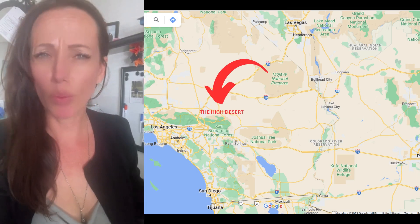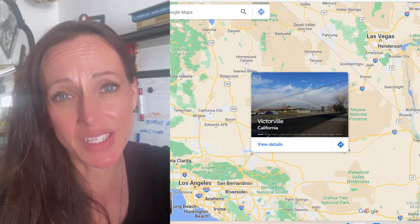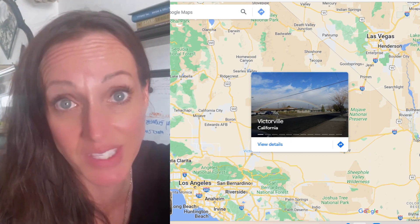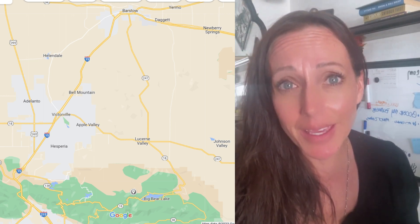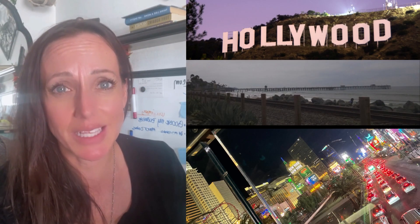So first things first — where exactly is the high desert located? The high desert is situated in the southern part of California, just a nice drive from Los Angeles, San Diego, and even Las Vegas. Specifically, the high desert includes the cities of Oak Hills, Hesperia, Victorville, Pinon Hills, Phelan, Apple Valley, and Lucerne Valley — the list goes on — all nestled inside the Mojave Desert.